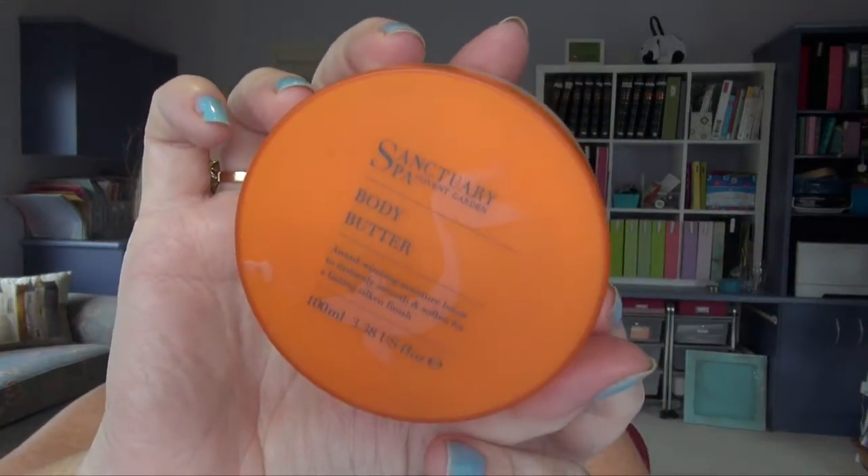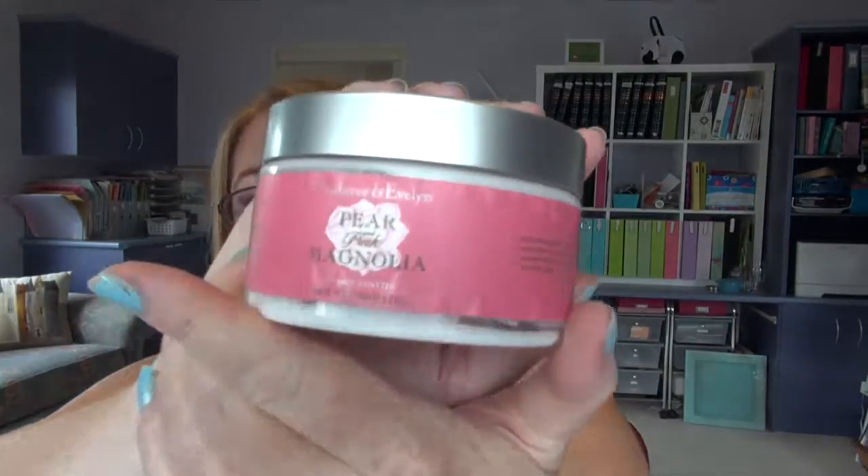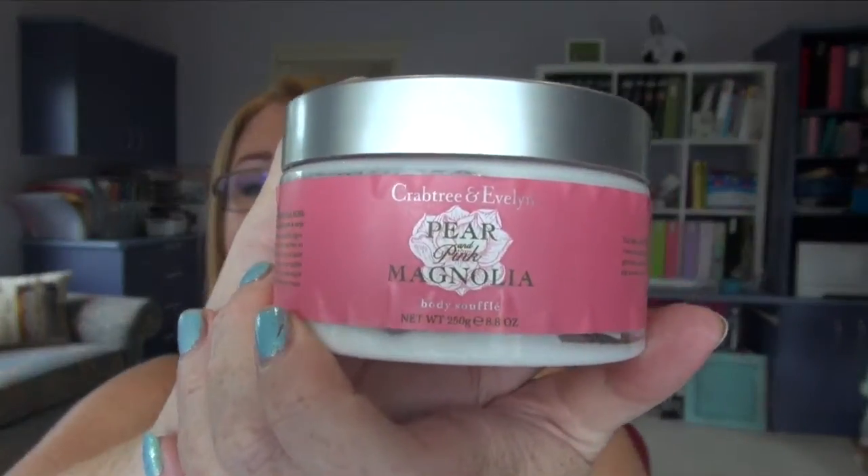I also finished off the Crabtree & Evelyn Pomegranate body wash — my second favorite after the Orange Tarocco one. And to match, I finished off the Pomegranate body lotion too. I love pumps for body lotions — nice and easy to use. I'll probably repurchase both at some stage but I definitely don't need more body wash for a very long time after a recent Crabtree & Evelyn haul. I've also finished a Sanctuary Covent Garden body butter — really nice, smells good, but I prefer the Crabtree & Evelyn ones. The Crabtree & Evelyn Pear and Magnolia body soufflé is so much richer and more creamy — I definitely prefer that one.